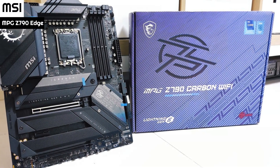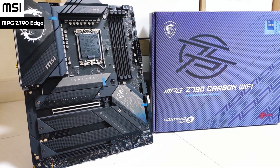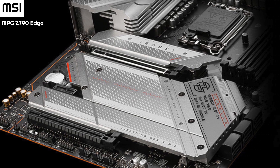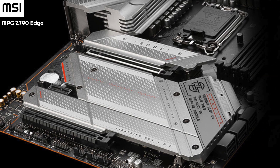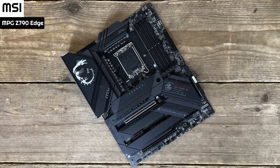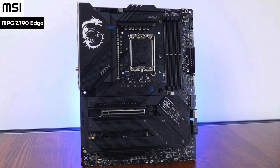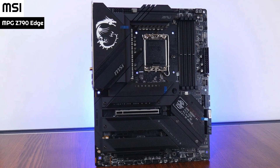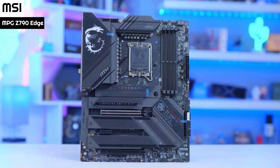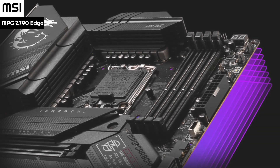Number 4: MSI MPG Z790 Edge. MSI has released a new line of motherboards called MPG Z790, which feature 13th generation Intel Core processors with up to 24 cores and 32 threads on a single CPU. This new generation has improved the number of efficiency cores, and the L3 cache has been significantly increased to 36 MB. More importantly, the memory frequency will support DDR5-5600 MHz out of the box, but DDR4 is also possible. The chipset will have more I/O lanes, but the number of PCIe 5.0 lanes on the CPU will remain the same.